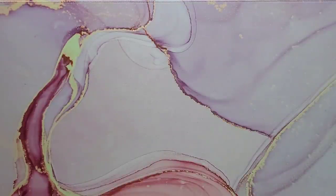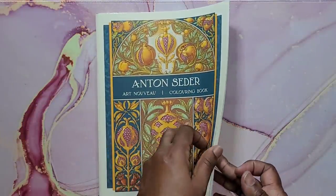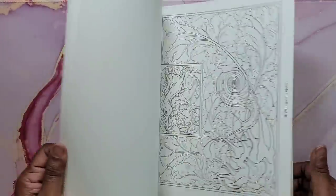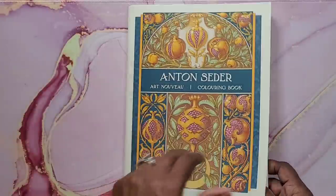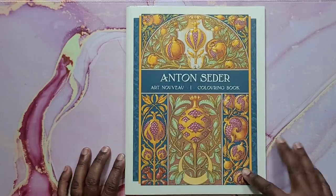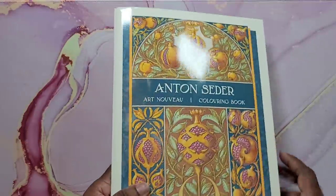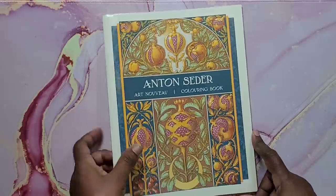Next is Anton Seder's Art Nouveau Coloring Book, actually sent to me by the publisher. I have not yet colored in this one, but it has beautiful images of actual Art Nouveau artists. That's from Pomegranate Publishing — Anton Seder's Art Nouveau Coloring Book.